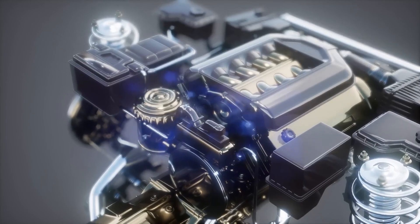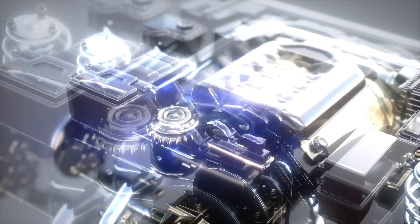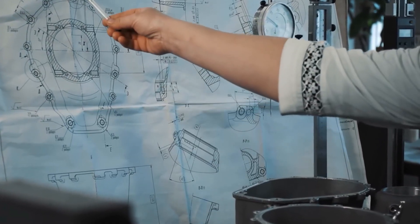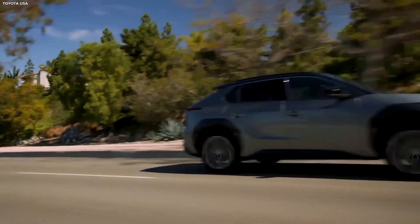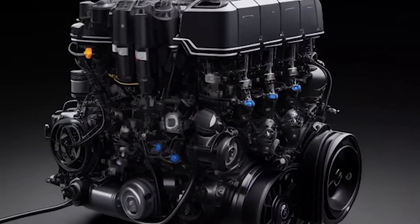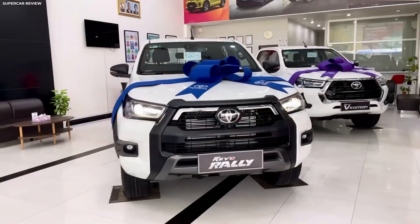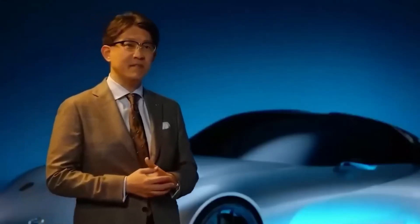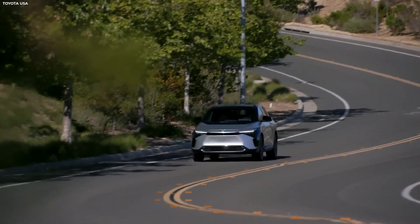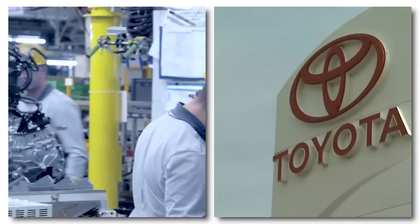Toyota's revolutionary water engine is a technical marvel that has the potential to completely change the car industry. The primary fuel supply for this engine is water, which is something that had never gotten much mainstream traction. In contrast to conventional engines that depend on fossil fuels or electric cars that require extended charging times, Toyota's water engine uses a sophisticated electrolysis technique to separate hydrogen from water.